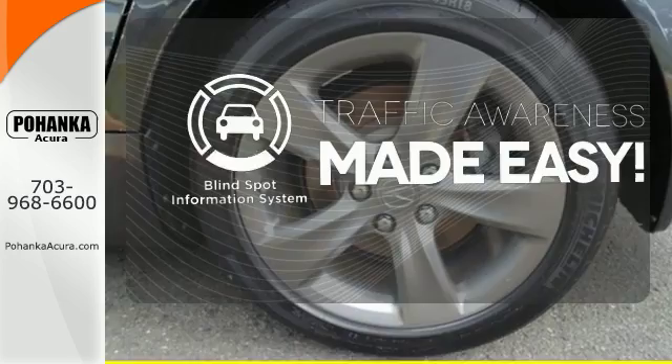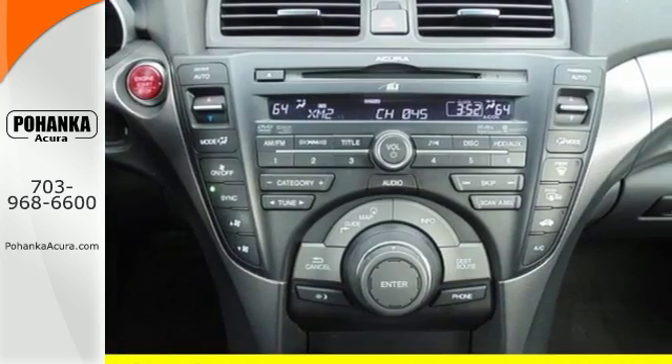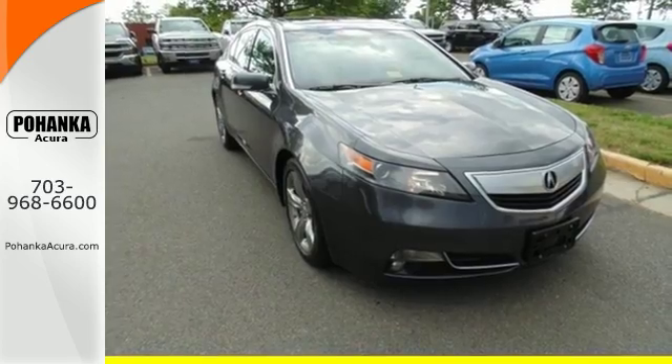The blind spot indicator helps you maneuver through traffic. Upgrade your everyday driving experience and start by test driving this sedan today.